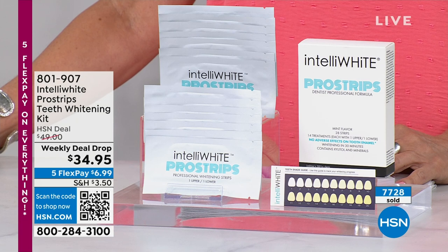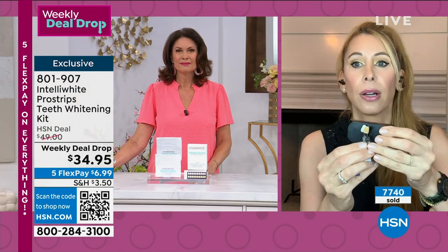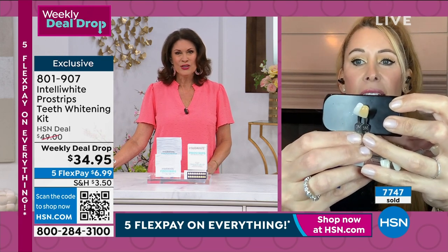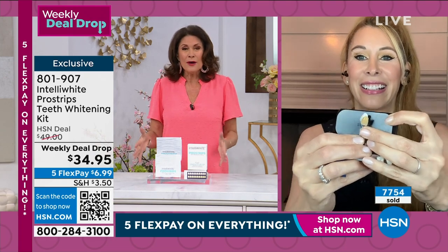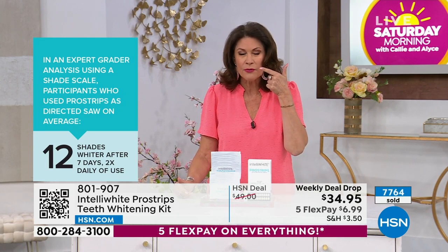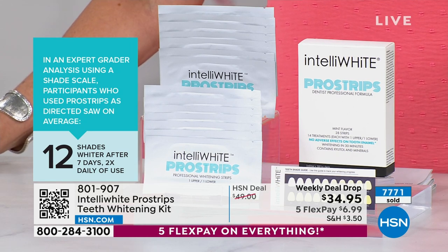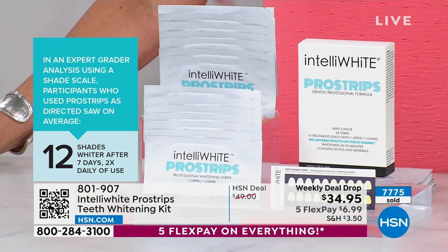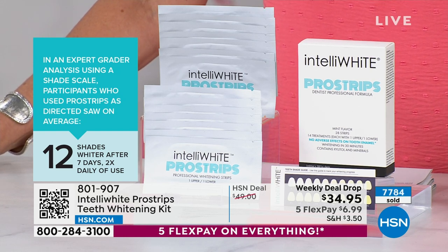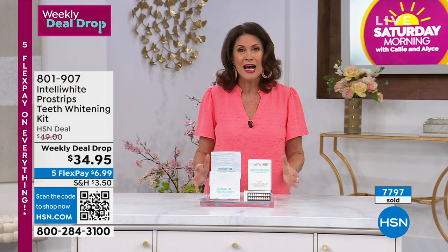The other strips at drugstores online are not good for your teeth — they're pulling minerals out. Look at that 12-shade difference — it's huge. Our value is unprecedented: you're getting 14 sets, one upper and one lower per packet — 14 applications. Give it a week; if you don't see incredible results, return it for a full refund. You'll wish you had bought multiples. Take advantage of those five flex payments because we don't know if we can get these in for the rest of the year.